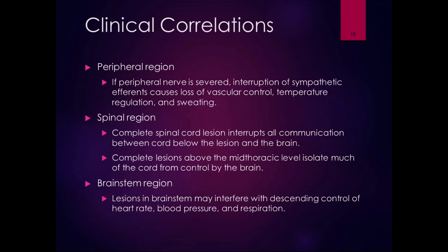In the spinal region, complete spinal cord lesions interrupt not only all motor and sensory pathways but also autonomic pathways. A complete spinal cord lesion interrupts all communication between the cord below the lesion and the brain. Complete lesions above the mid-thoracic level isolate much of the cord from brain control. People with spinal cord injuries above the mid-thoracic level don't sweat normally and have difficulty with temperature regulation. There are many autonomic effects, including bowel and bladder issues, which we'll discuss more in the spinal region chapter.